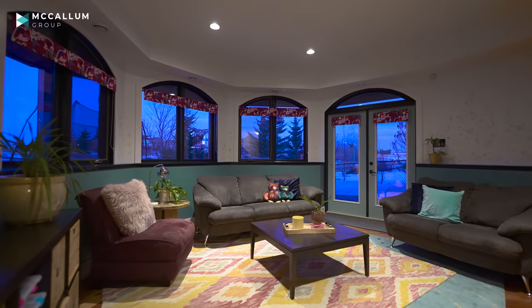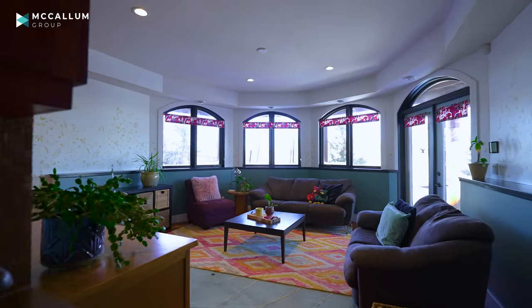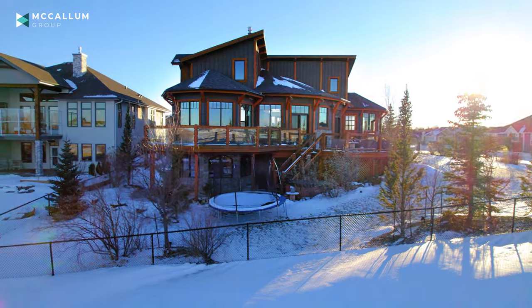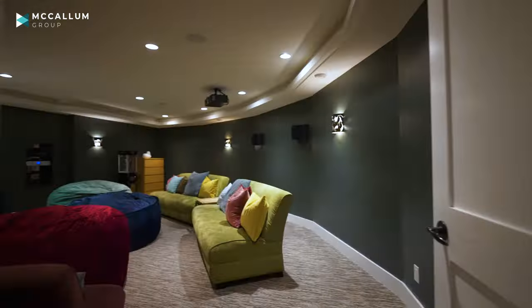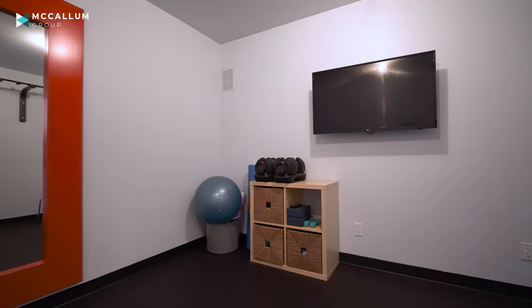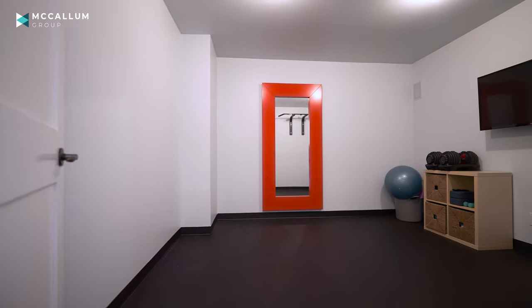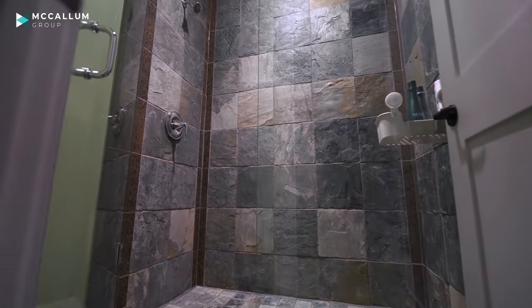When you think of a basement — dark, cold — not here. The in-floor heat and the walk-out basement is going to give you tons of natural light. This lower level is going to be perfect for your family: a wet bar, access outside to the trampoline, hot tub, and whatever fun you can find. You also have a media room with tons of seating and a large screen, perfect for family movie night. To complete your lower level, you have a gym equipped with rubber flooring, a three-piece bath with a custom tile shower, and a rough-in for a sauna.